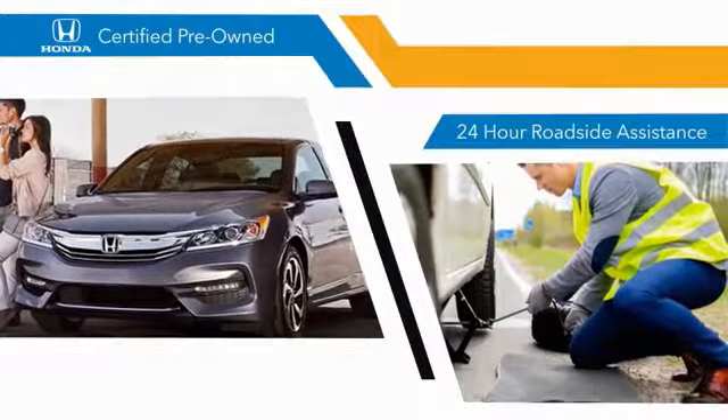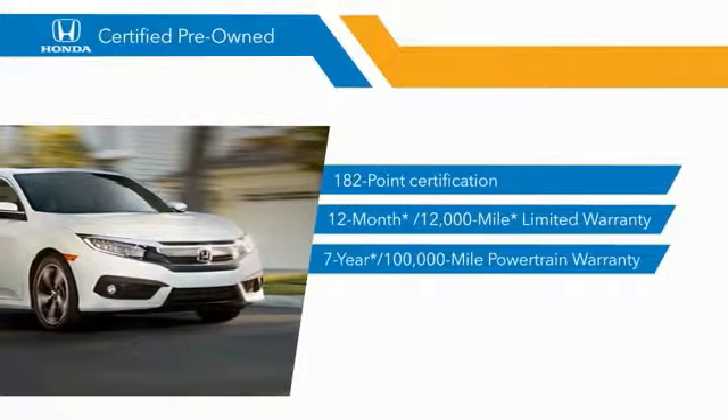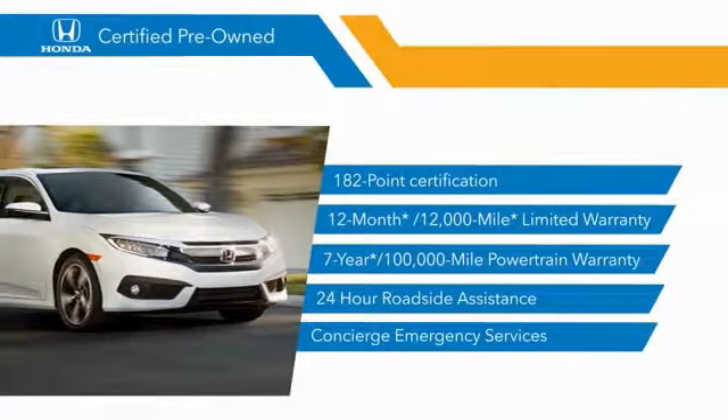The comfort you're looking for in a pre-owned vehicle. Stop by your local Honda dealer today to see why the Honda Certified Program is worth looking into.